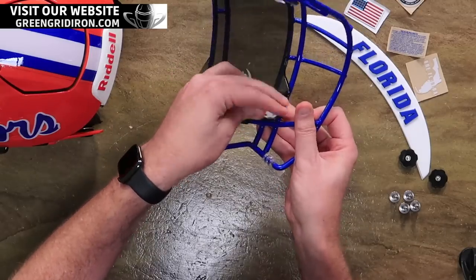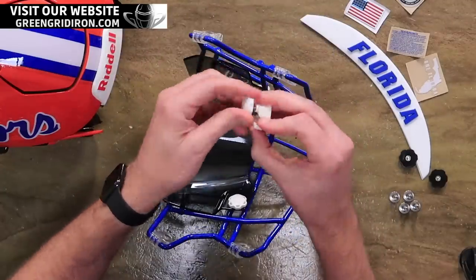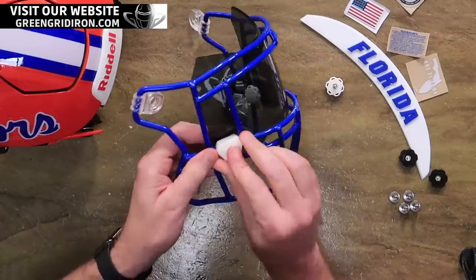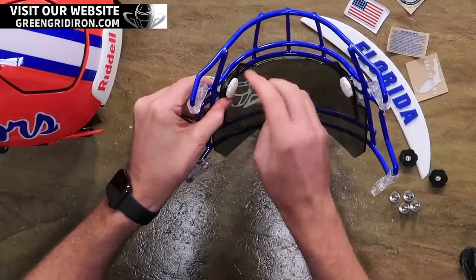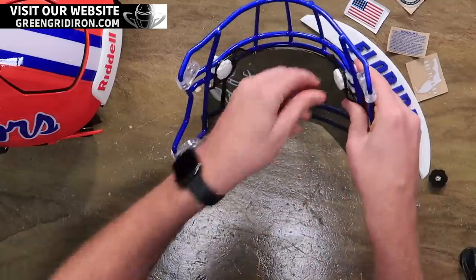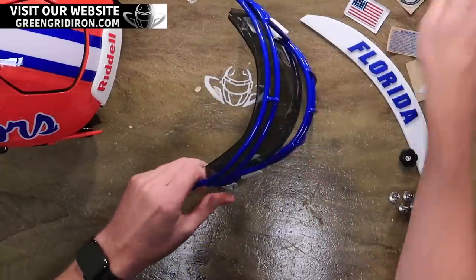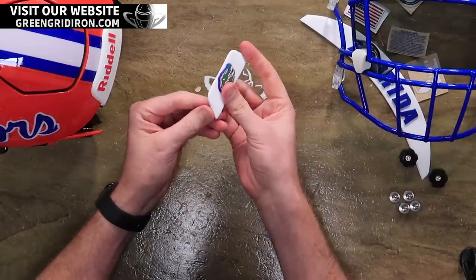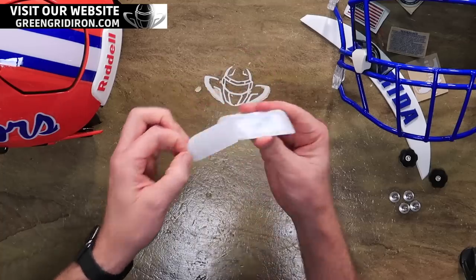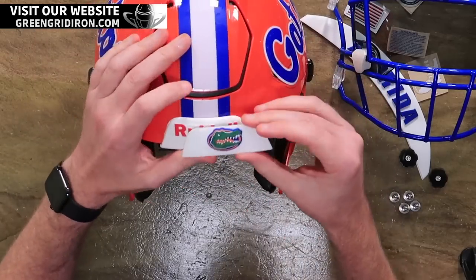Here is how you enter. Number one, you just got to be a subscriber to this channel. Number two, go to GreenGridIron.com and you'll see a nice big banner with this beautiful helmet on it. Once you click on that banner, there are multiple ways to enter and you're allowed and encouraged to do them all. We've got the Shock Zero-G Visor, the SF2EG2 face mask, and a nice Florida Gators front 3D bumper.